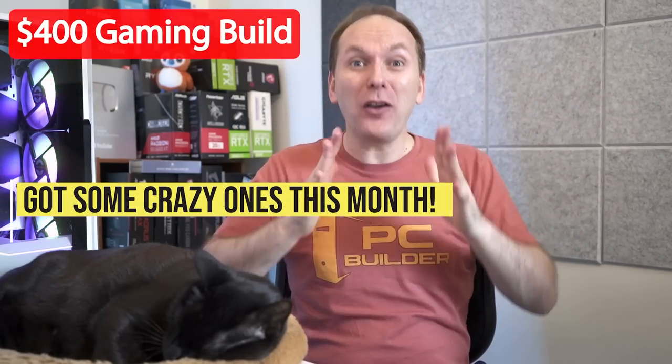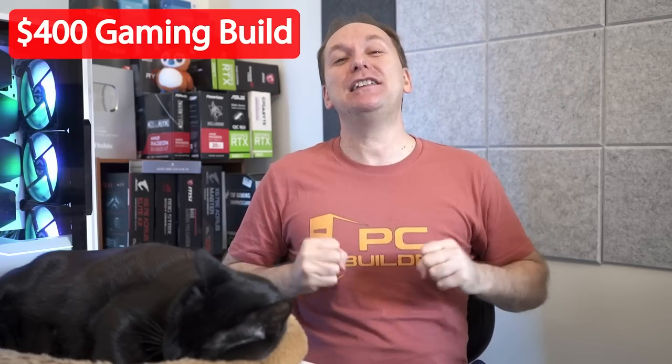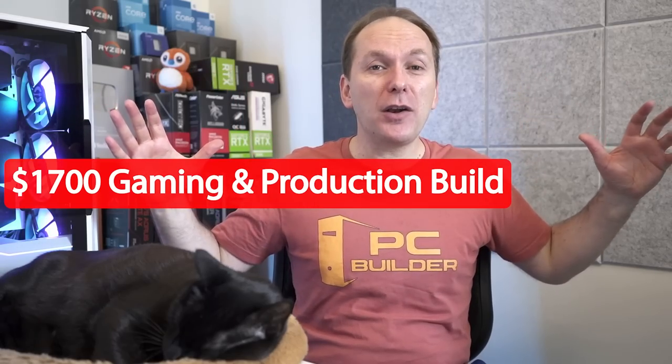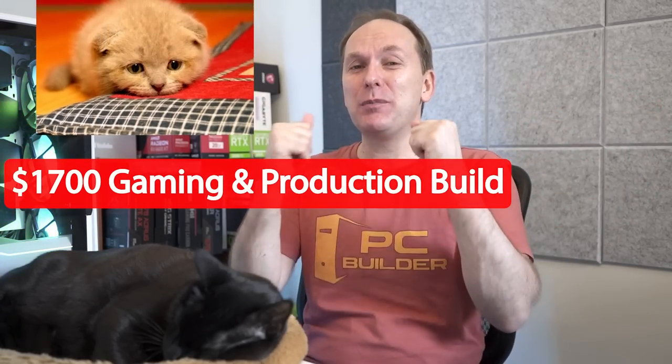We've got a $400 gaming PC build — can it be done? I think we can do it. And we've got a $1,700 build that's completely lost in terms of its performance.